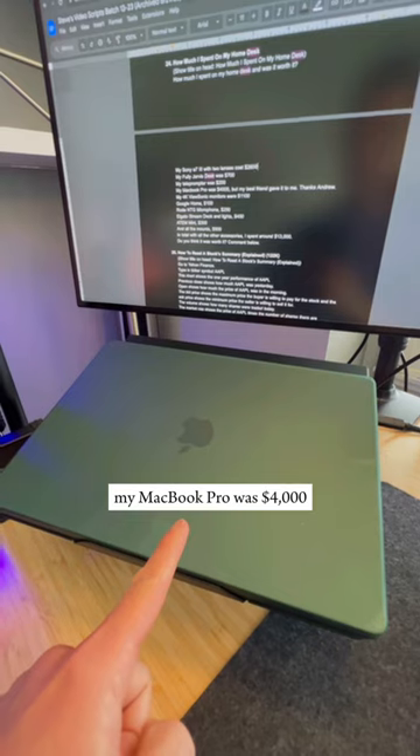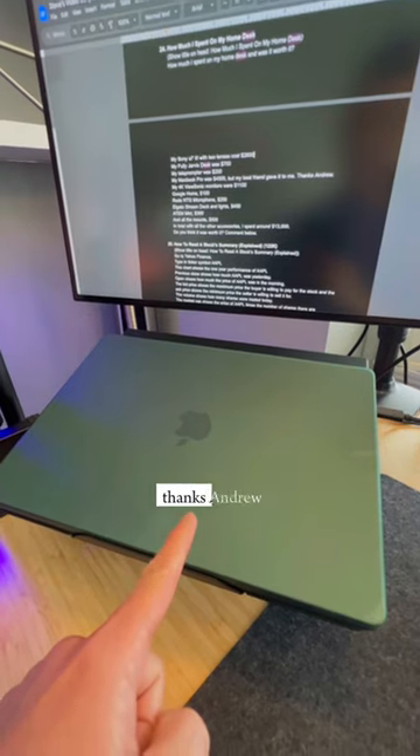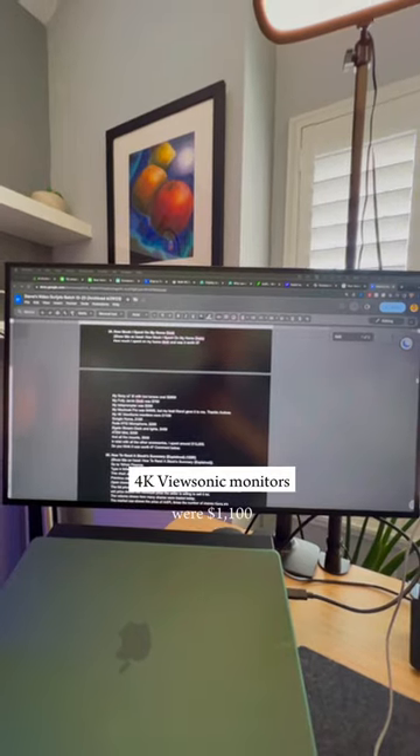My MacBook Pro was $4,000, but my best friend gave it to me. Thanks, Andrew. My 4K ViewSonic monitors were $1,100.